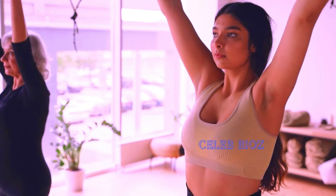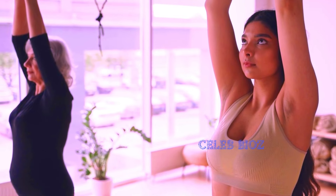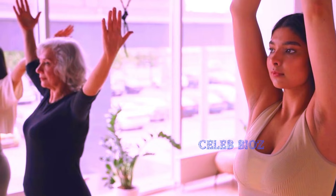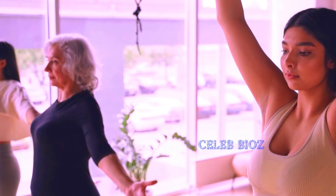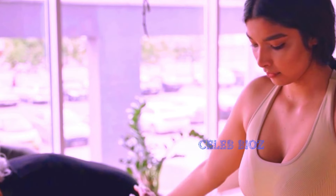Hello, fashion enthusiasts! Today, we're diving into the world of timeless style with our fabulous senior, who's showcasing some stunning outfits. From Ralph Lauren elegance to vibrant Asian prints, these looks redefine ageless fashion. Check the links in the video description to snag these chic pieces for yourself.